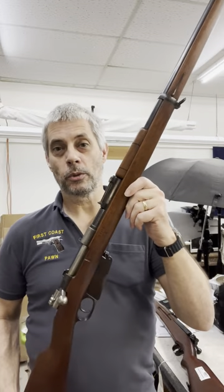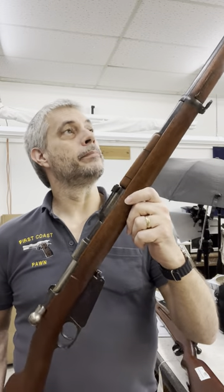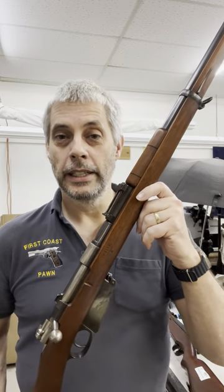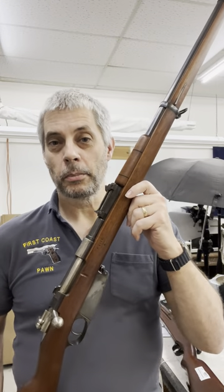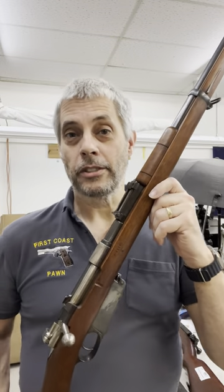If you're looking to transfer one and you're anywhere around Callahan, Florida, we can do the transfer for you. Otherwise, you can also check out our YouTube videos, First Coast Pawn Pulls. It's usually about us pulling jewelry and firearms. Some of them are really unique and we're trying to make them funny, so check them out.